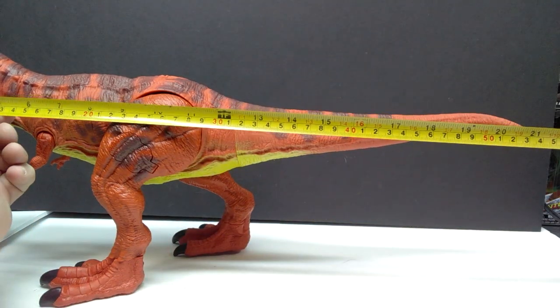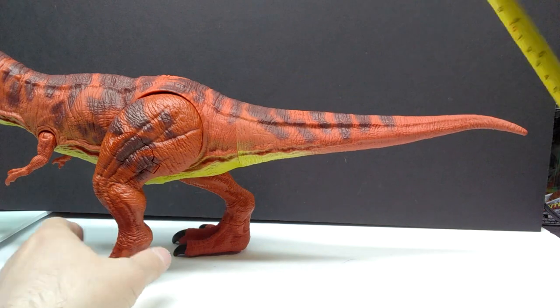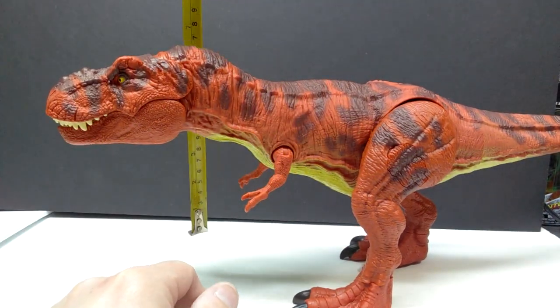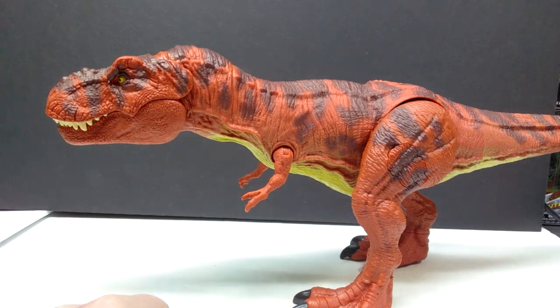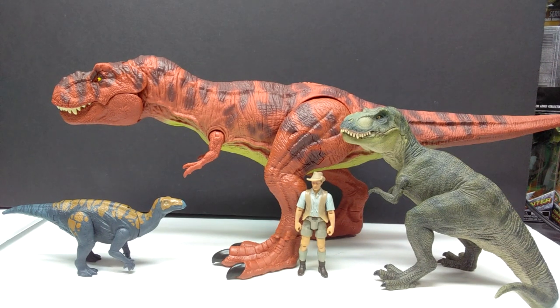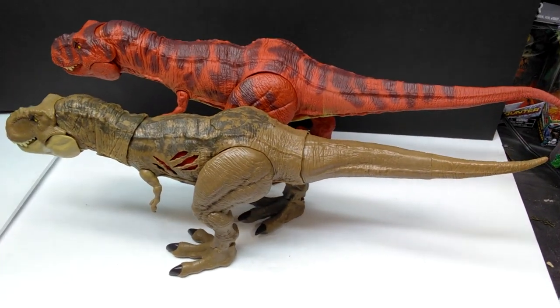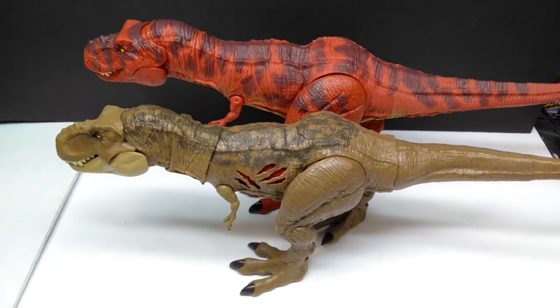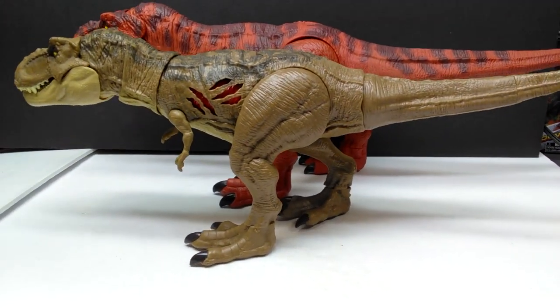As far as size goes, the rex measures about 21 and three quarter inches, or around 55 and a half centimeters in length. The highest point is the back of the neck at just shy of 8 inches, or a little over 20 centimeters. For size comparison, here's Mr. Papo T-Rex, the Attack Pack Colorasaurus, and Robert Muldoon from the Mattel Jurassic World line next to the red rex. It sports a pretty impressive size, as most Mattel Tyrannosaurs do.